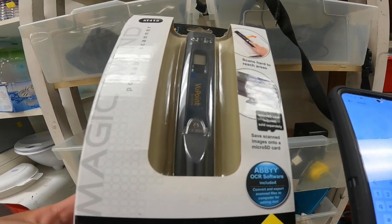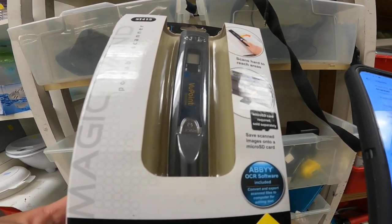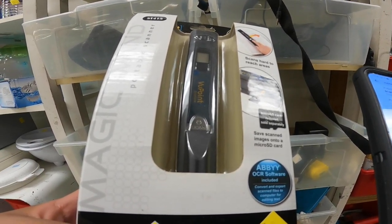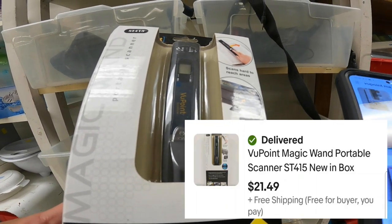The next thing I found was this handheld scanner for $3 — still brand new in the box. I looked it up on eBay and it does sell. While making this video I resold this scanner for $21.49 with free shipping.